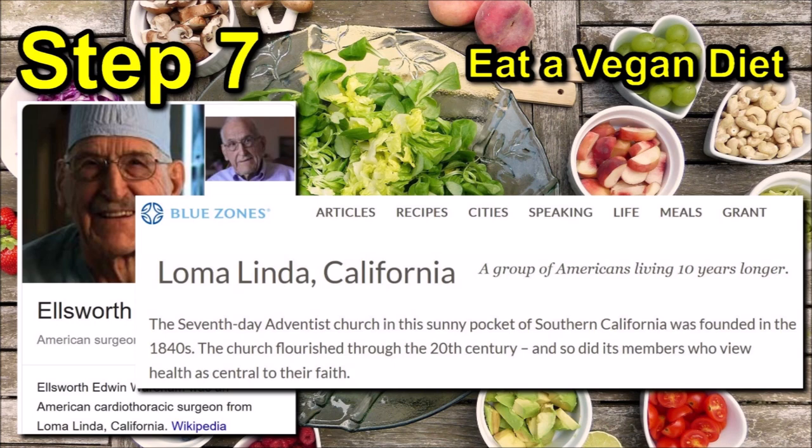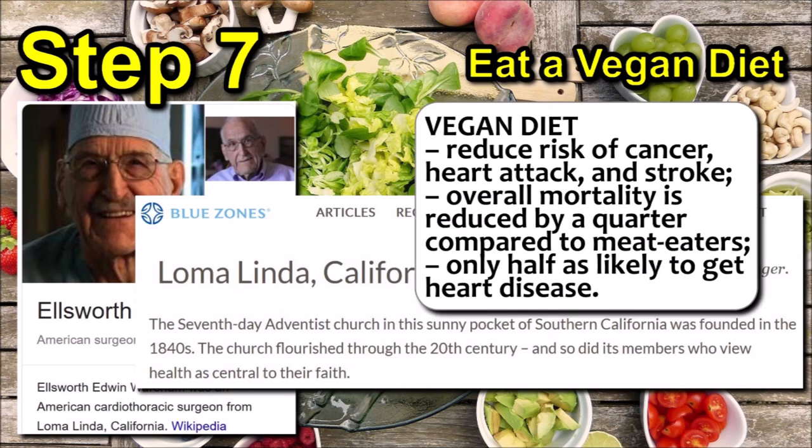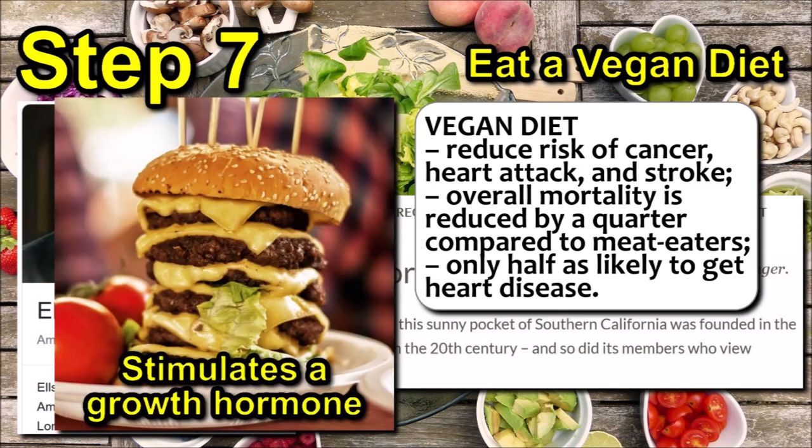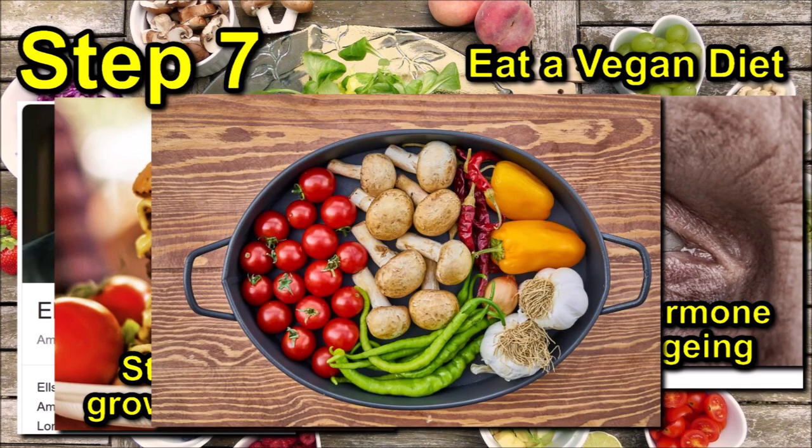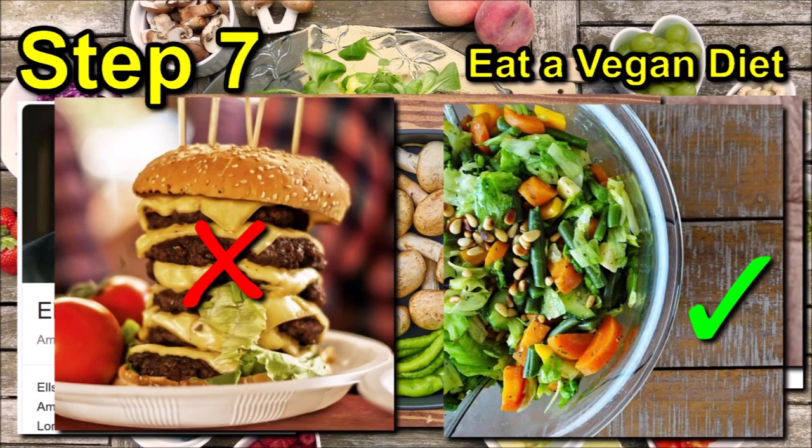He lived in the Californian city of Loma Linda, which is renowned for having one of the highest rates of longevity in the United States. It is classified as a blue zone, where a substantial proportion of its population live much longer than average, with many living past 100. Loma Linda is also home to a large number of Seventh-day Adventists, which explains why many residents are vegetarian. A vegan diet, in adults at least, has been shown to reduce your risk of cancer, heart attack and stroke. Overall mortality for vegans is reduced by a quarter compared to meat eaters, and they're only half as likely to get heart disease. When we eat animal protein, it stimulates a growth hormone we all need — but as we get older, especially during middle age, this same hormone speeds up ageing. So the more you replace animal protein with fruit and vegetables, the slower you will age. A little rule of thumb: the more colourful your meal, the more nutritious it is. You don't have to become a full-blown vegan to gain many of the benefits — even just a small reduction in meat eating has been shown to slow down the ageing process.